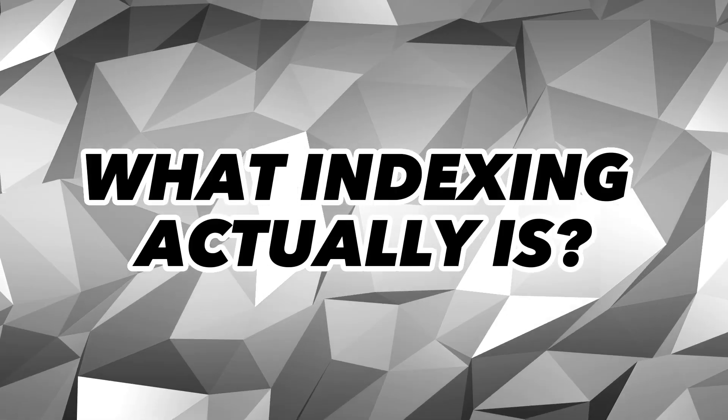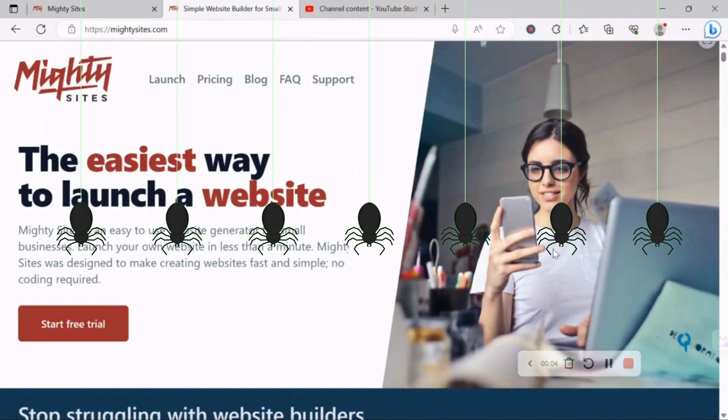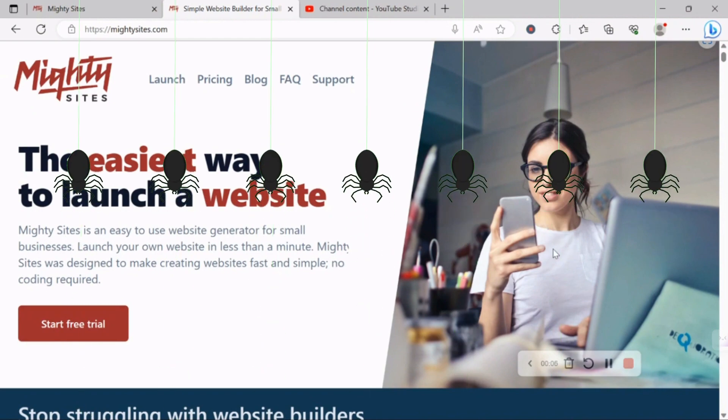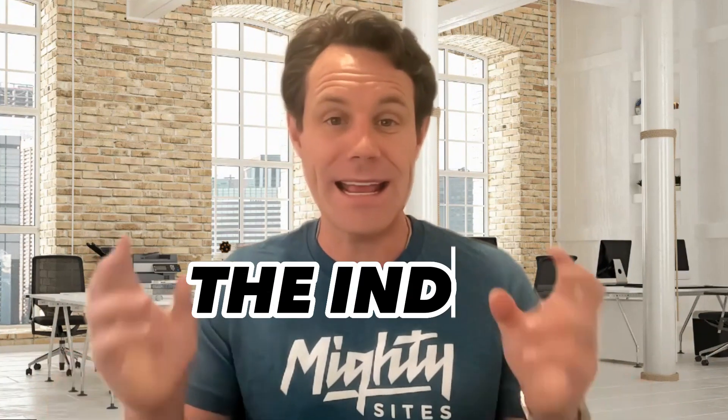To understand the process, we need to first grasp what indexing actually is. In simple terms, Google indexes a website when it adds that site's pages to the search results. This happens when Google bots, known as crawlers or spiders, find your website and read it to understand what it's about. The information they gather goes into Google's vast web library — the index — and that's where they choose from when they serve search results to users.